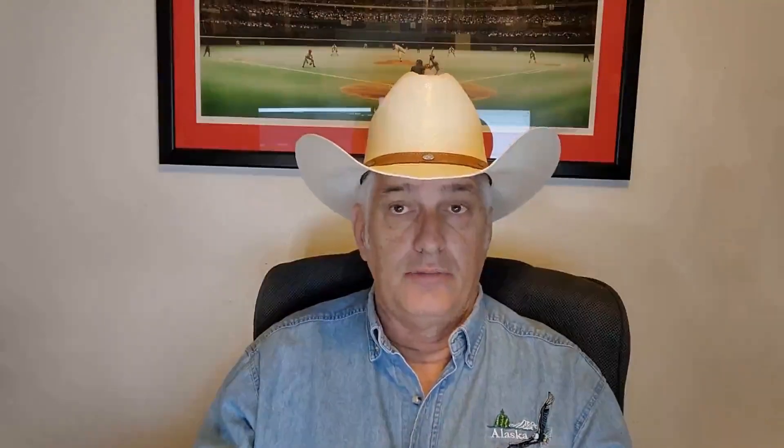The LST carried the Higgins boats. It carried troops, it carried equipment, and they often carried personnel in the Higgins boats, which the armed military personnel would climb down into alongside the vessel, and that would continue its way into the shores there at Omaha Beach.